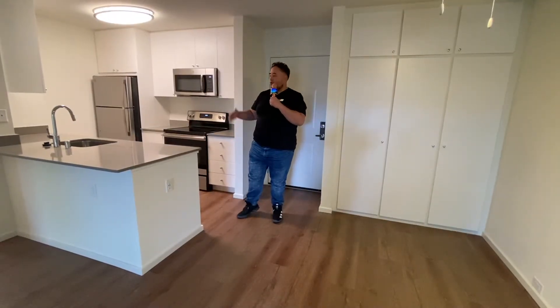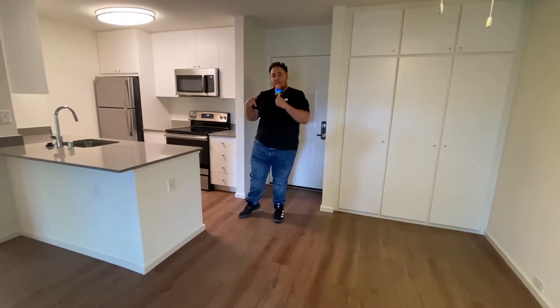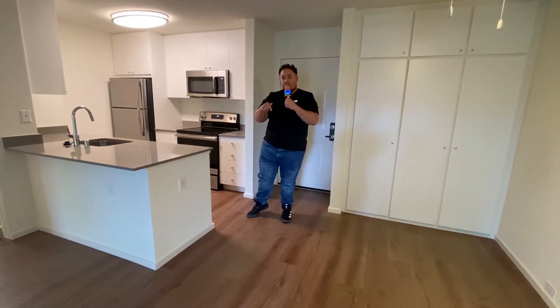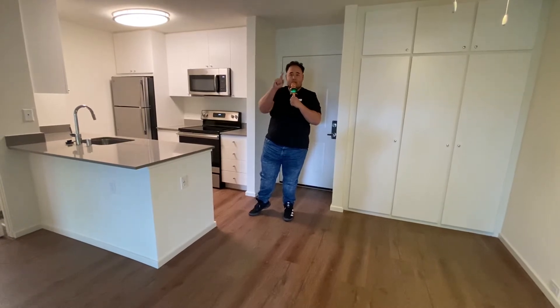Okay, future residents, this is a new normal. We're here at East West Valley bringing the tour to you. This is our new Phase 3 here, Finish Package 3, Building A.